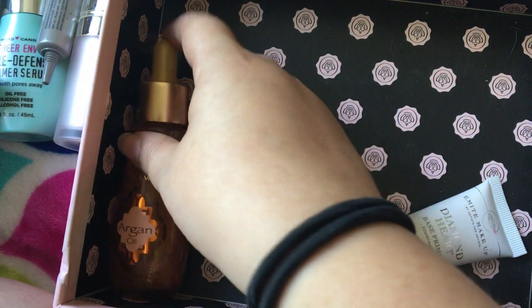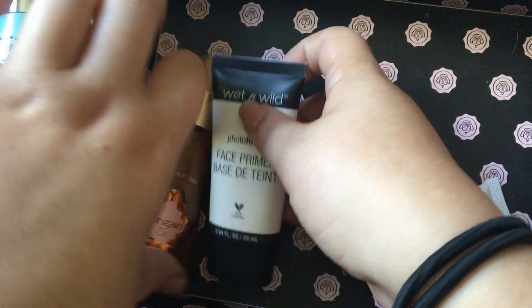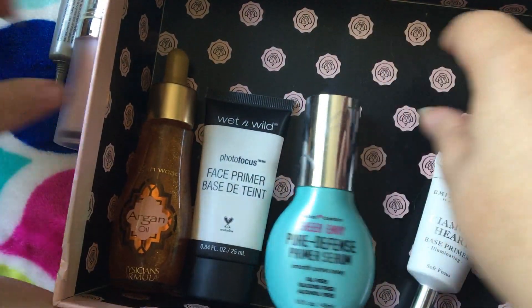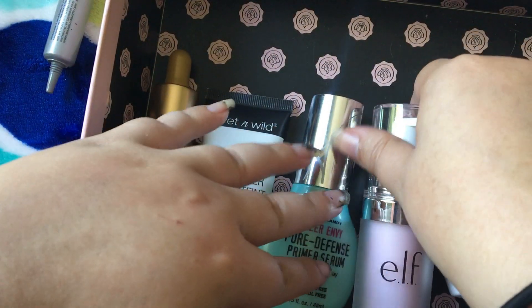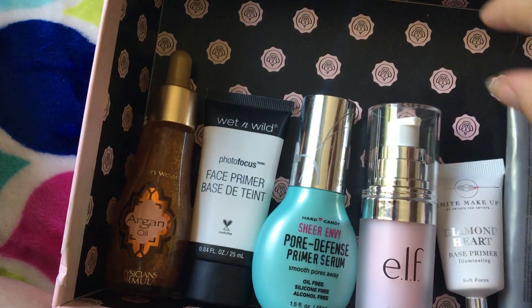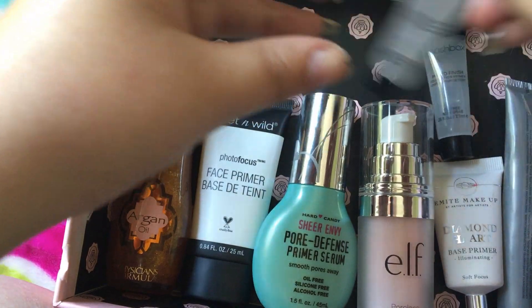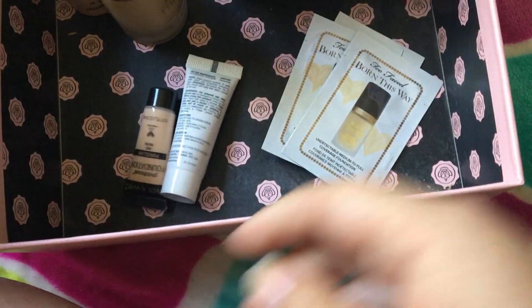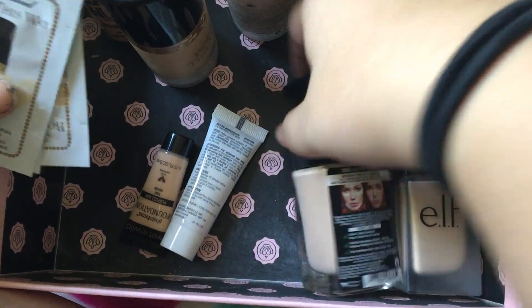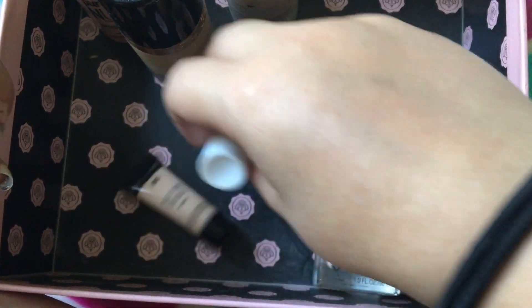So we kept quite a few primers, probably more than I should have. But it's nice to have options — so that's the excuse we're going to use for that. Definitely less than I started with, which is always good. And last but certainly not least, I have foundations. I'm going to go ahead and lay these down even though you should never do that, just so you can see them better.